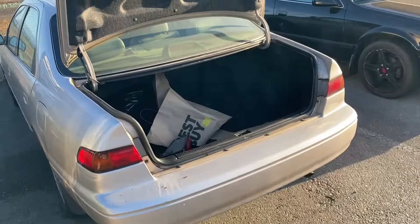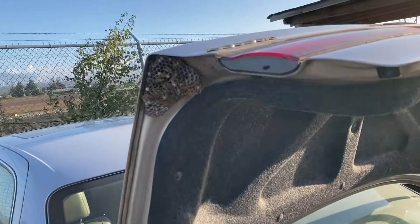Alright, so I've seen a whole bunch of bees around my car. Look at that.